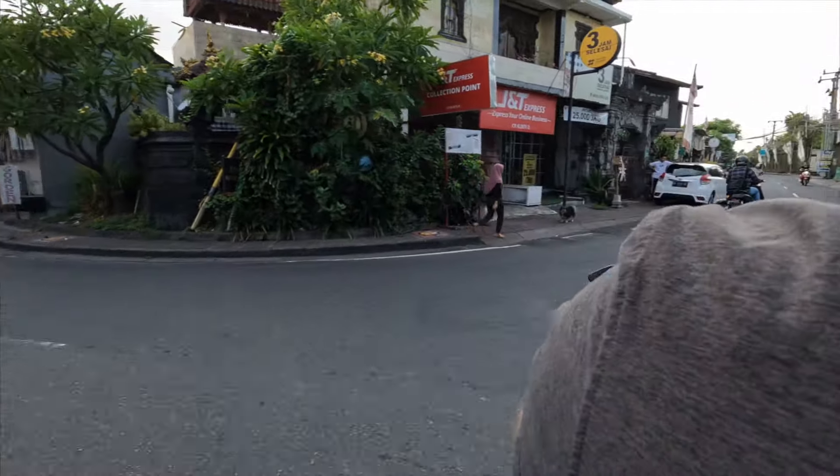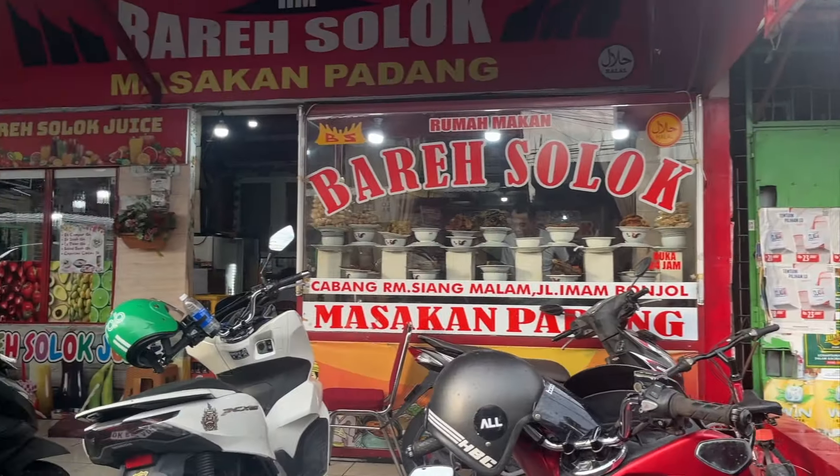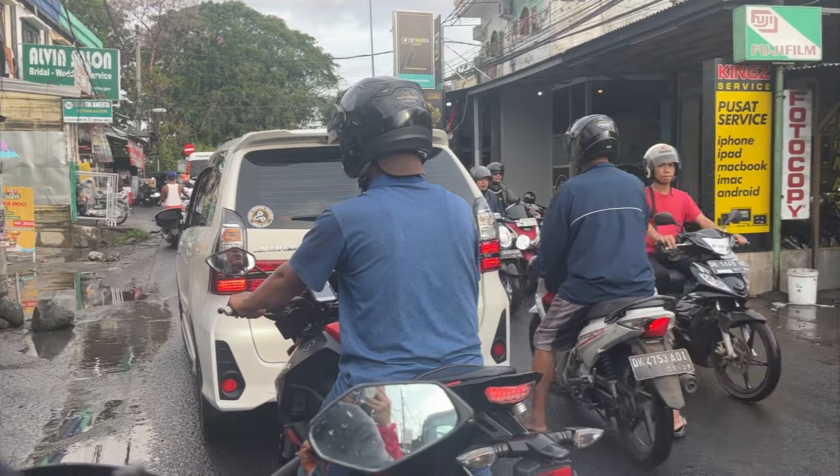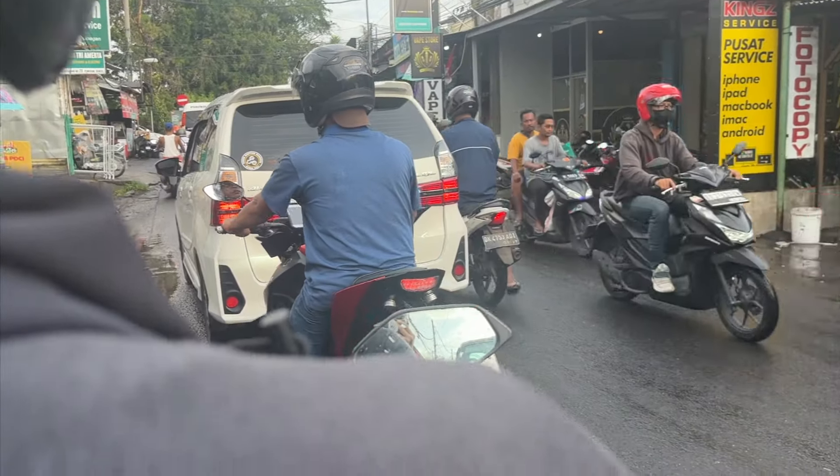In addition to the scooter rental, we spent $20 on gasoline. Overall that's really cheap, easy, and convenient. You're still going to deal with some level of traffic on a scooter but it's a little bit easier to get around. It does come with its own risks, but that is what we decided to do — and it's what most people in general will decide to do when they're in Bali.